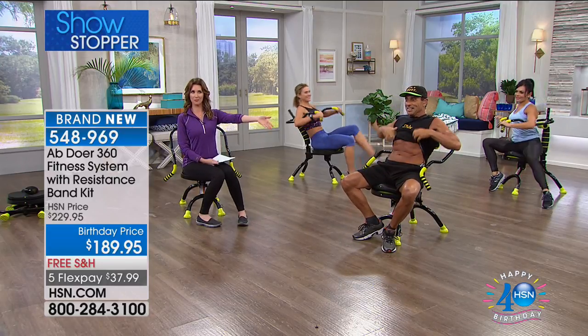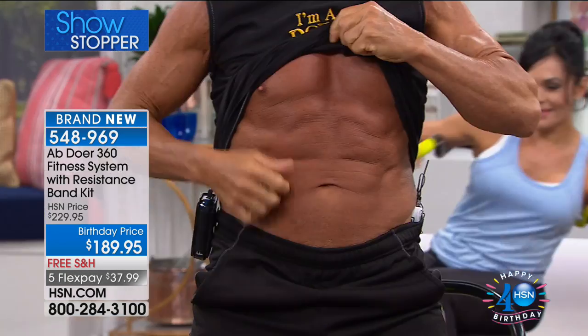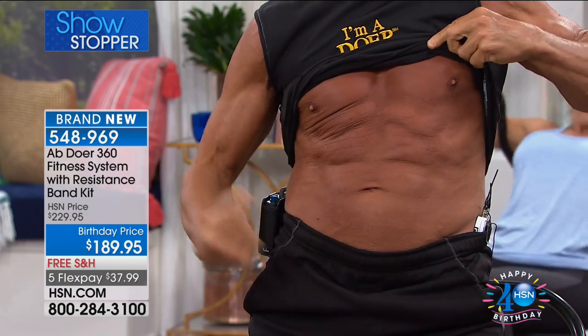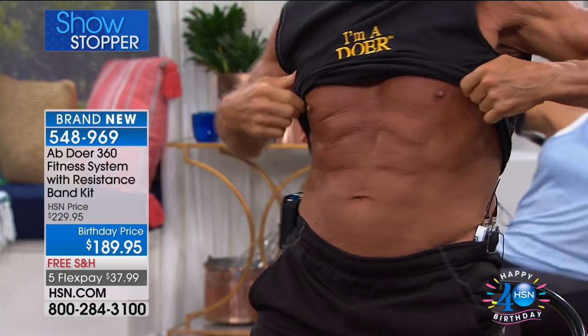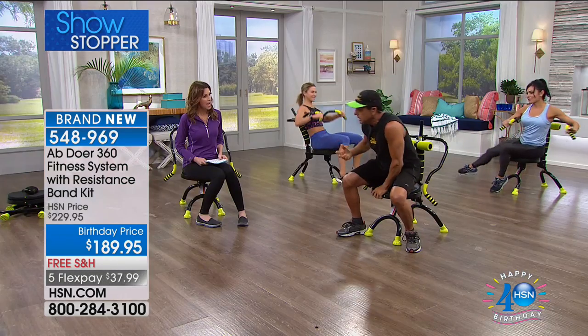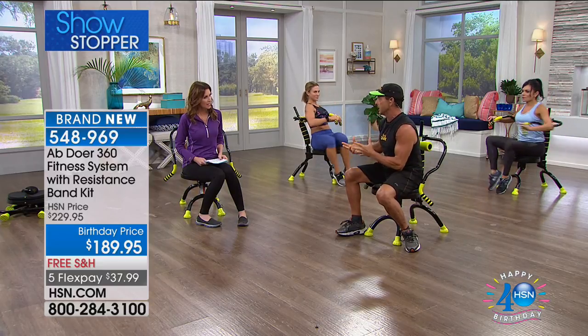Do you want to see the abs? Let's go — not an ounce of body fat. And the reason is because the Abdoer works 360 degrees — hits the love handles, hits the abs, strengthens the back. It helps to burn body fat and keeps you lean because you're metabolically active, because you're working every single muscle in the body.